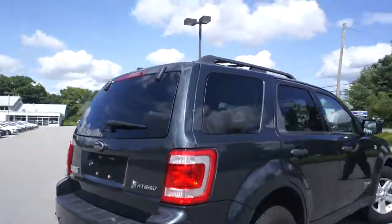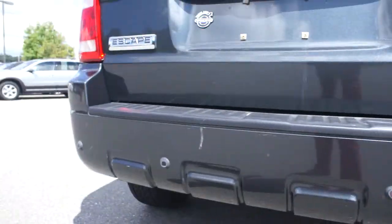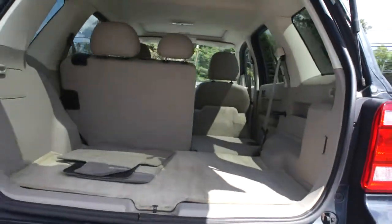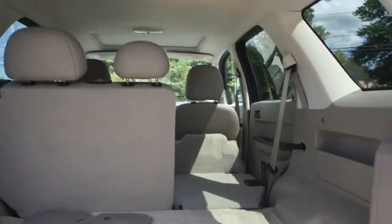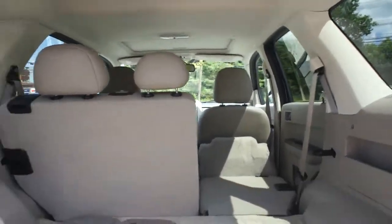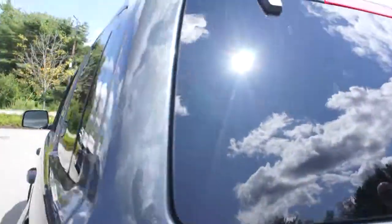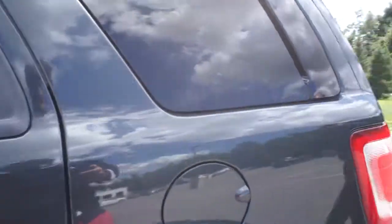Coming around the back here, it does have backup sensors for the park assist and loads of space in the trunk. It also folds flat if you wanted to make more space for items. Tinted back windows and again, great shape for the exterior.